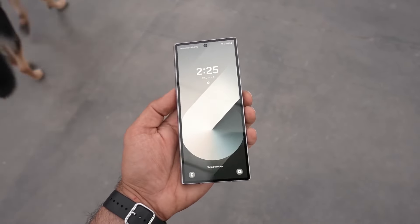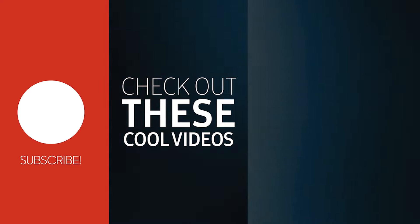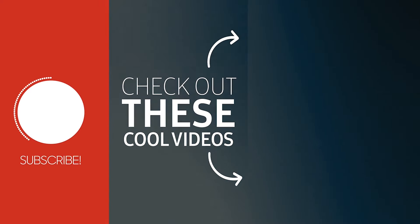Speaking of the Z Fold 6, Samsung is bringing two folds with a total of eight flagships in 2025. Find all the details about it in the linked video. This is TechTix, and I will see you there.